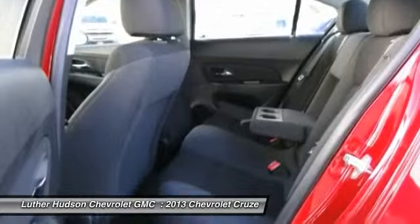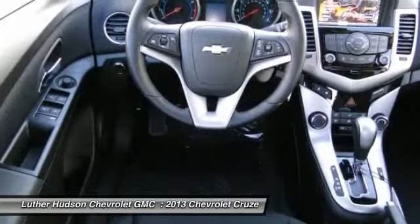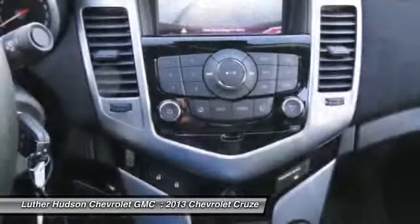Aluminum wheels, hands-free communication, front wheel drive. This vehicle offers reliability and good looks at a great price.